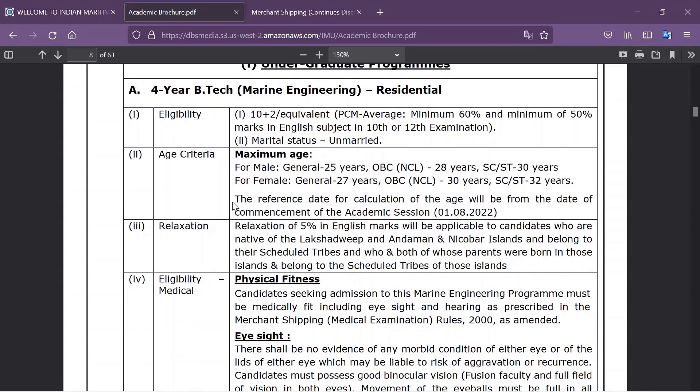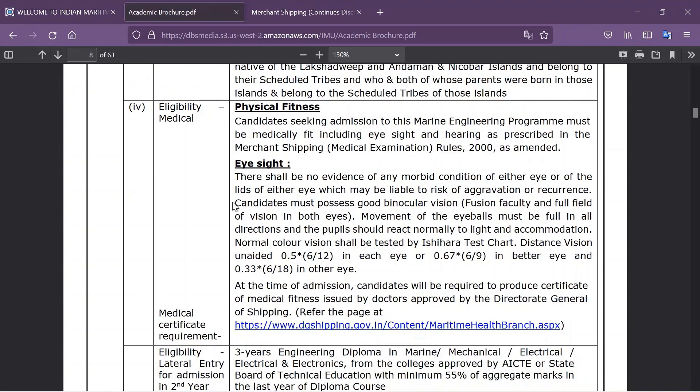Medical eligibility for marine engineers is as follows: the physical fitness standard will be as per the rules of 2000 amended in the Merchant Shipping Act. For eyesight, it is 6/12 in each eye, or 6/9 in the better eye and 6/18 in the other eye. In general terms, a marine engineer is allowed to wear specs.